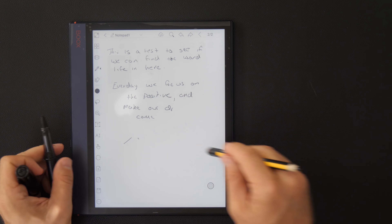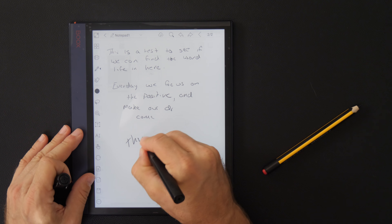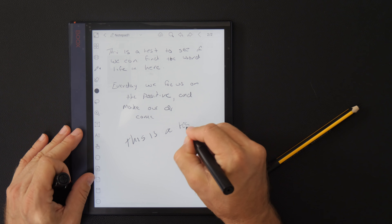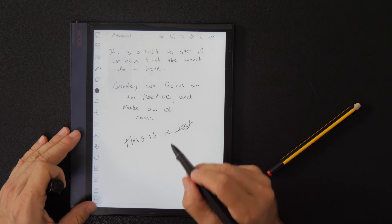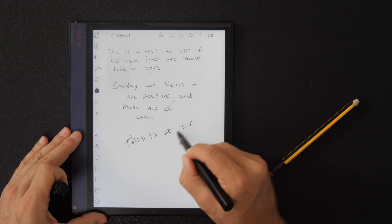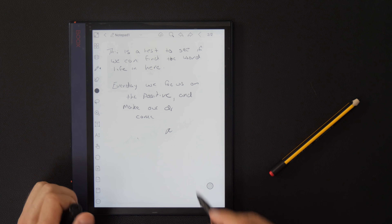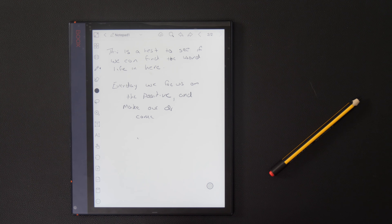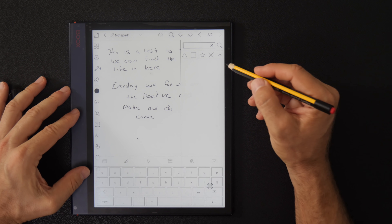The eraser function works on both of those styluses. The digital EMR has a little button you press to erase. I wasn't pressing the button right at first, but it works. You get the eraser and the nib functionality. I personally like the Staedtler Noris Digital Jumbo — I don't like the pencil look of it, but I like the feel of the nib better than the one that comes with the device.